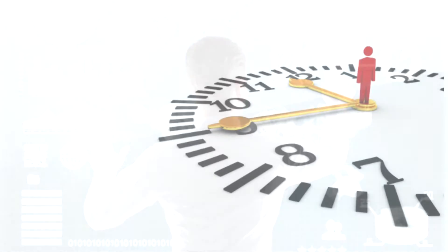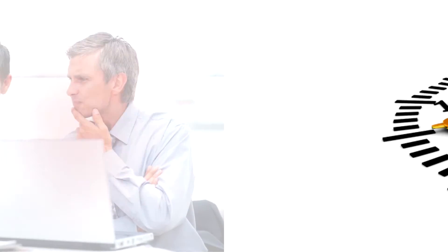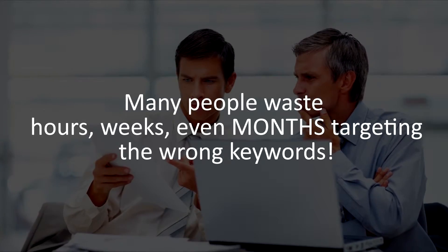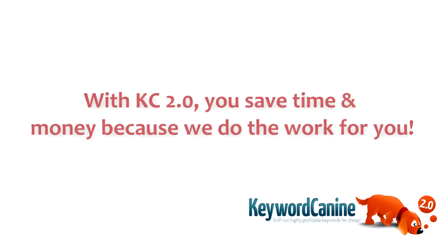Not only do keyword research and niche discovery require a great deal of time to accomplish, many people waste hours, weeks, even months targeting the wrong keywords. With KC 2.0, you save time and money because we do the work for you.